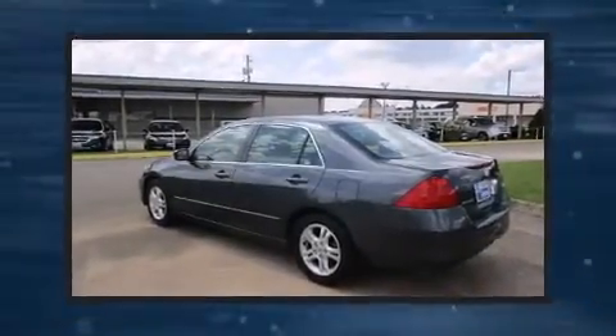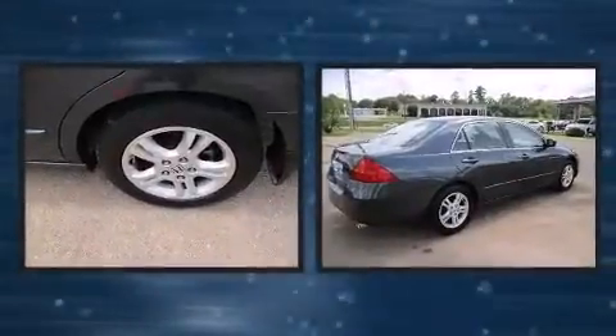Outstanding design defines the 2007 Honda Accord. This four-door, five-passenger sedan provides exceptional value.